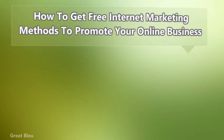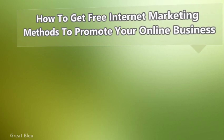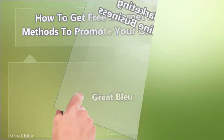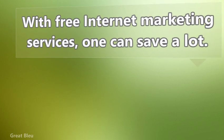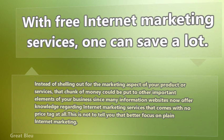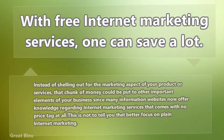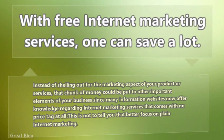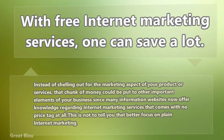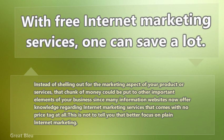How to get free internet marketing methods to promote your online business. With free internet marketing services, one can save a lot. Instead of shelling out for the marketing aspect of your product or services, that chunk of money could be put to other important elements of your business. Since many information websites now offer knowledge regarding internet marketing services that comes with no price tag at all, this is not to tell you that you should focus on plain internet marketing.